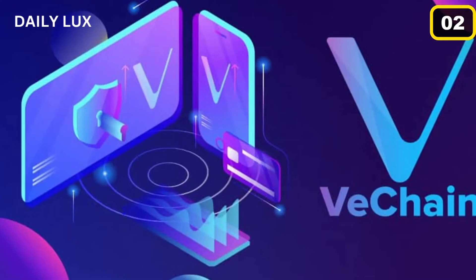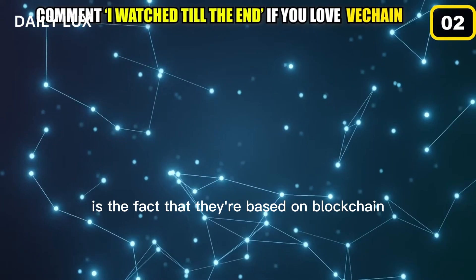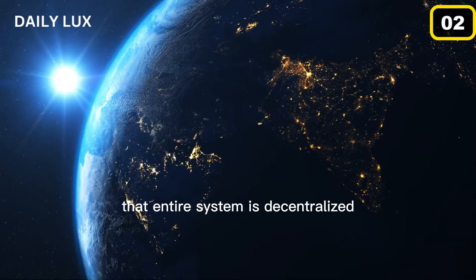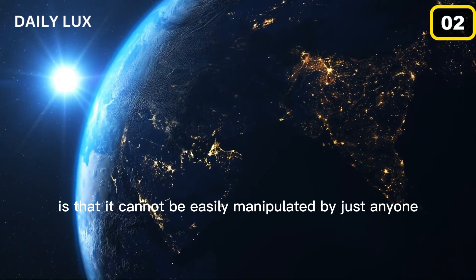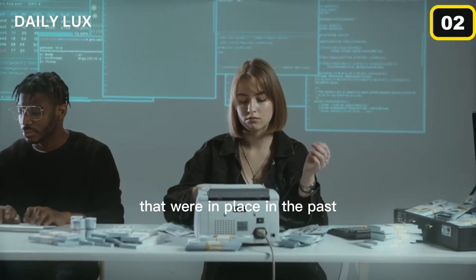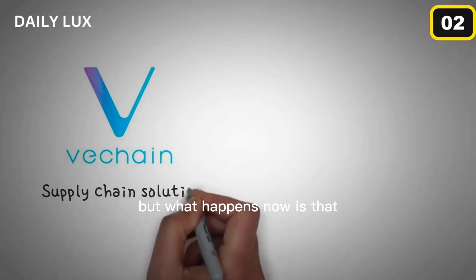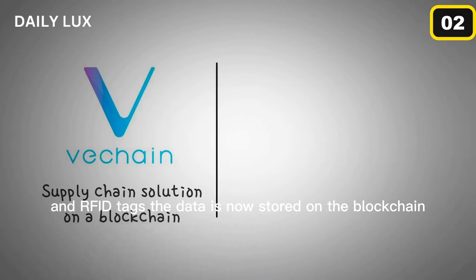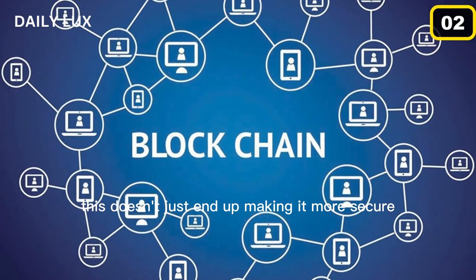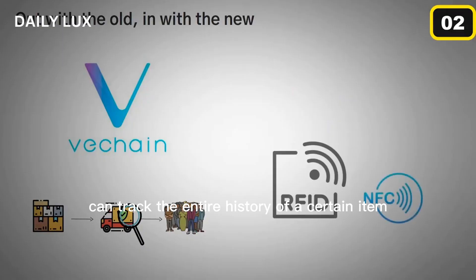There are a lot of things that are better about the VeChain system, but prime among them is the fact that they're based on blockchain technologies. As you might know, that entire system is decentralized, which means it cannot be easily manipulated by just anyone, making it a lot more secure than the traditional systems that were in place in the past. What happens now is that while companies still use things like scanners and RFID tags, the data is now stored on the blockchain. This doesn't just make it more secure, but also more accessible, as anyone with the proper credentials can track the entire history of a certain item.